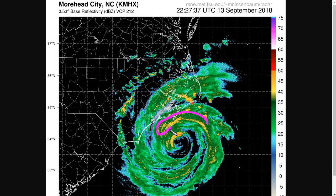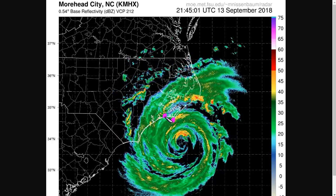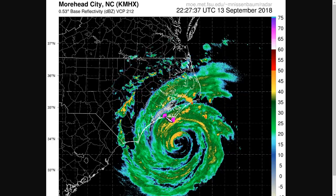We do have outer core bands with stronger winds beginning to approach Cape Lookout and places like Morehead City, where conditions will deteriorate as the storm gets closer.